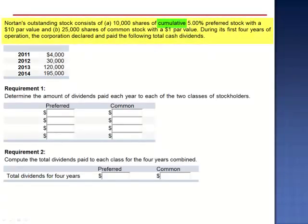Exercise 9. Norton's outstanding stock consists of 10,000 shares of cumulative 5% preferred stock with a $10 par value and 25,000 shares of common stock with a $1 par value. During its first four years of operation, the corporation declared and paid the following total cash dividends. The annual preferred dividend is calculated as 5% of $10 par.